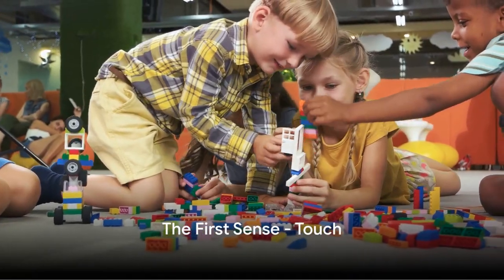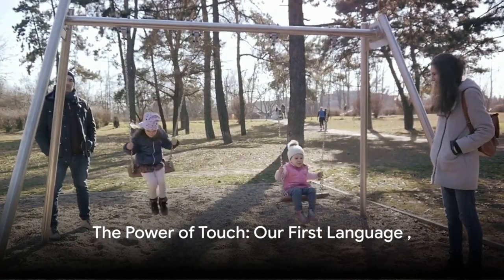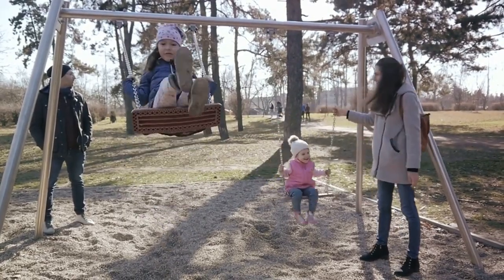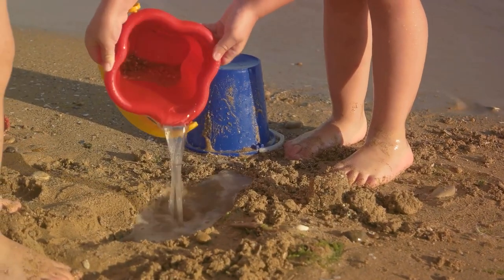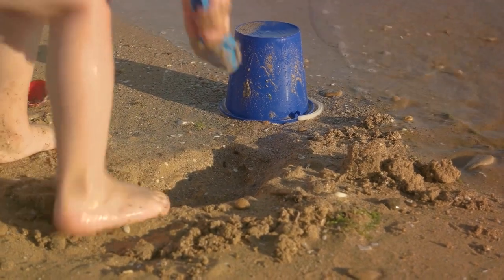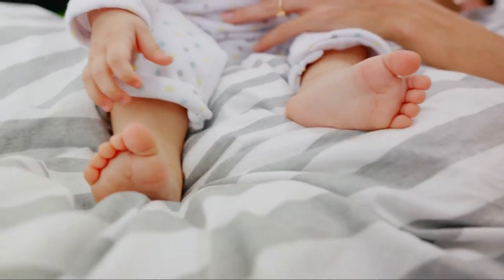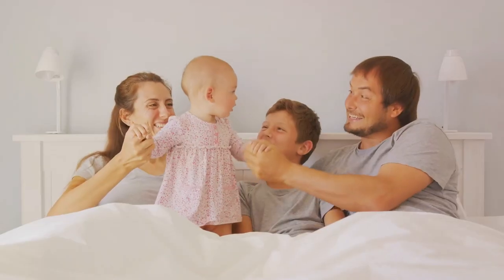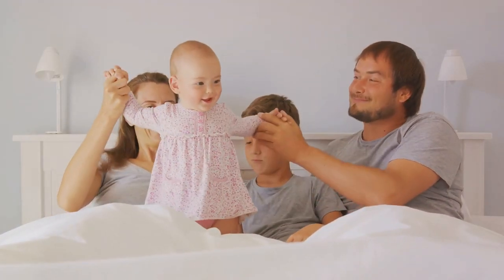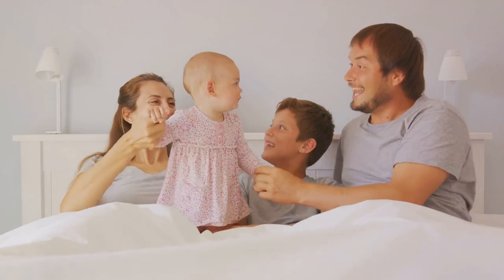Consider the case of baby Sarah, who, at just a few hours old, instinctively clutched her mother's finger. This simple act may seem trivial, but it's a profound testament to the power of the first sense we develop: touch. From the moment we enter this world, our sense of touch becomes our initial communication channel — our first language, a language that doesn't rely on words but on sensations. Infants begin their sensory journey with touch, using it as a tool to explore their environment. They feel the warmth of their mother's embrace, the softness of their cotton blanket, the roughness of dad's stubble. Each tactile sensation is a piece of the puzzle that forms their understanding of the world.